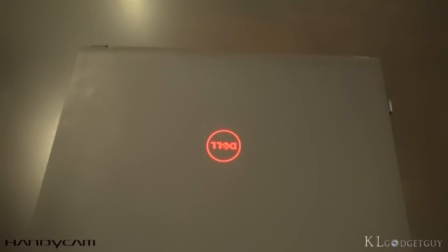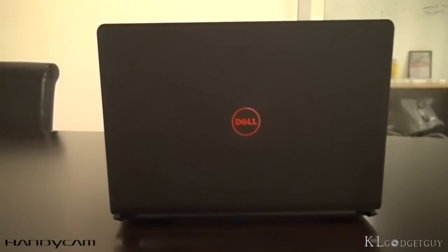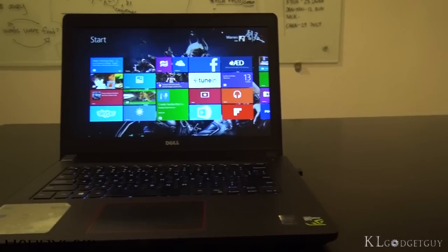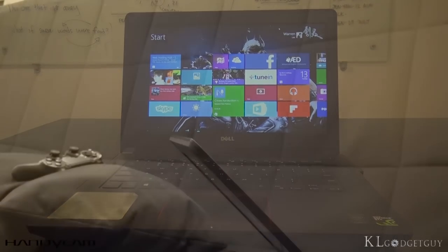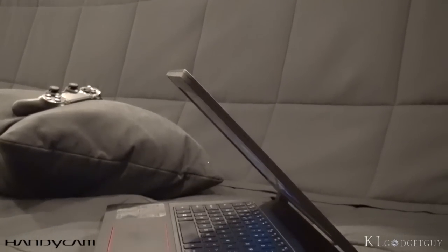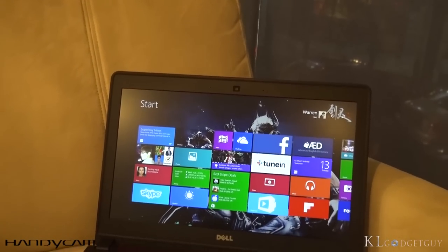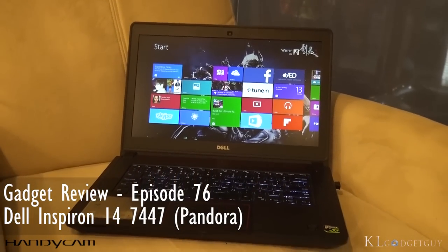It isn't the thinnest laptop in the world, nor does it pack the fastest hardware internals. But it certainly won't resist the value that the Dell Inspiron 14 7000 series, aka the Pandora, offers out of the box. This laptop packs the necessary power that strikes a balance between work and play. The Pandora gets reviewed in episode 76 of Gadget Review.